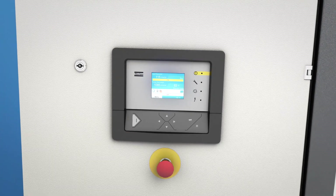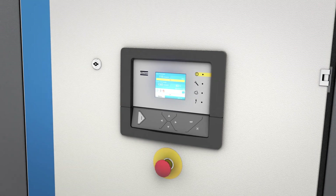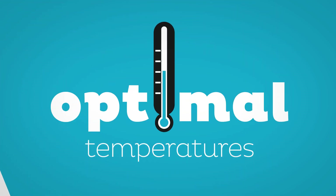In addition, you can also expect significant energy savings as a result. An effective cooling airflow in the canopy keeps the pumps and all vital components at optimal temperatures.